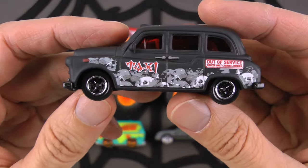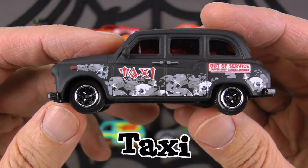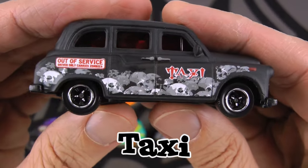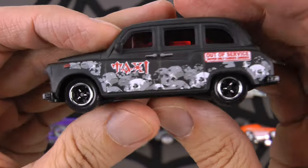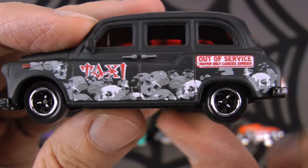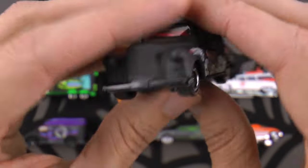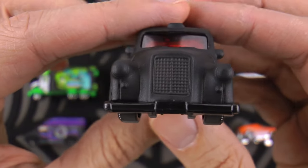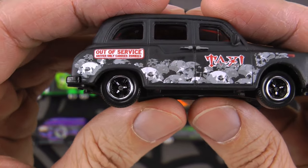Check out the next one - this thing is so over the top, I love it. This is a taxi, but not just any taxi - this is an iconic Austin FX4 London taxi. But it only drives zombies! It says right there: 'out of service, driver only carries zombies.' This taxi is a great way for zombies to get around on Halloween night - zombies like candy just as much as you and I, so they've gotta get their candy too.